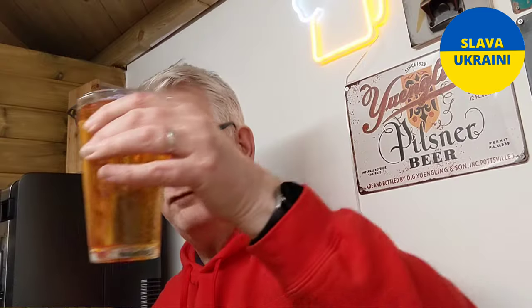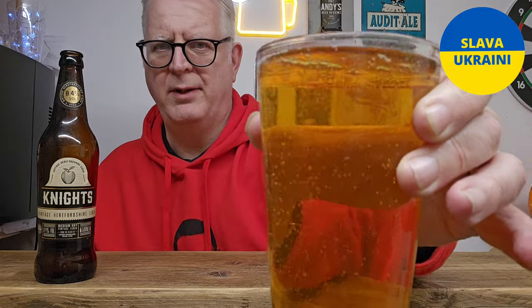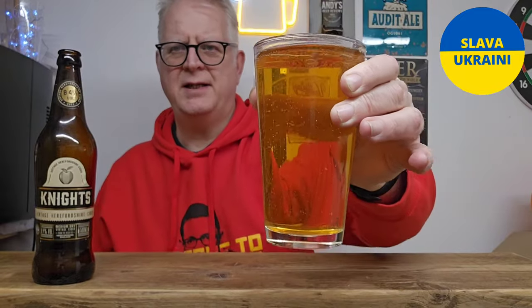Being in the glass it's a dark golden color — a light amber color — clear, with loads of carbonation as you'd expect from a cider. Let's sniff, shall we?